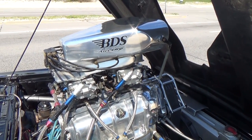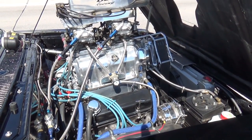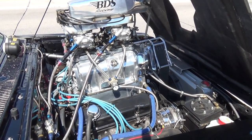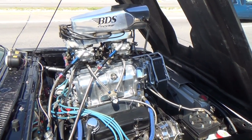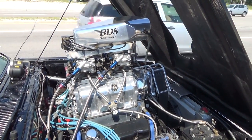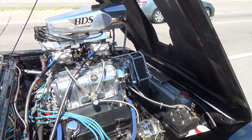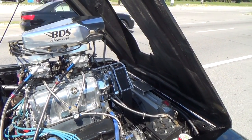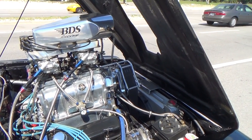It's a very streetable motor — tried to keep it that way so I could drive it on the street and run pump gas. It's a fun car to drive around and more reliable than the higher horsepower cars. I haven't dynoed it, but BDS estimated the horsepower right at 500 with the intercooler.